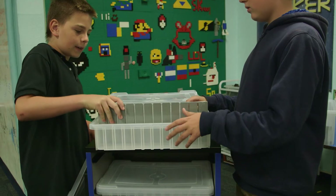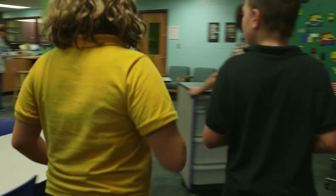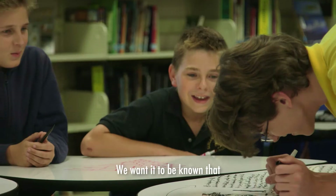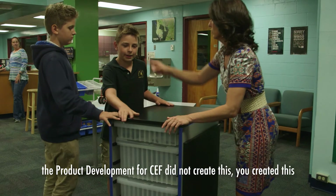Within Makerspace environments right now, one of the top things we're hearing from educators is the lack of flexibility in storage. With our cart being able to have multiple size drawers, be on casters, and roll from table to table within a Makerspace environment — of anything we've done, it's the most exciting to us. We want it to be known that the product development team for CEF did not create this — you created this.